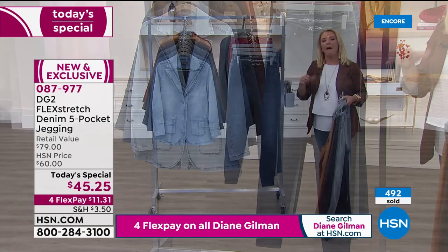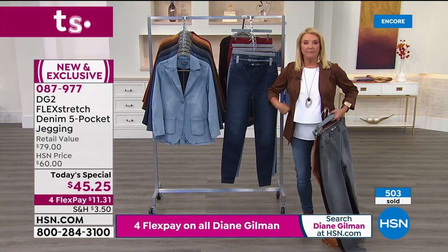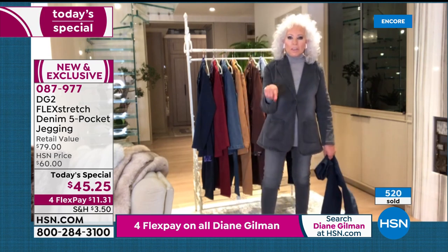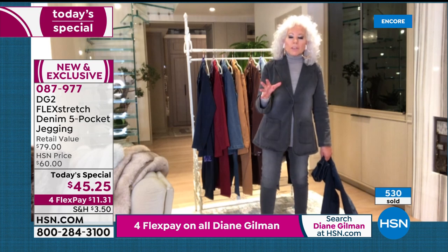Let's get into more about the fit — there are no zippers; we literally just slip these on. It's a jegging. And I will say, if you think you've eaten your way over the hump with COVID, you're not alone.